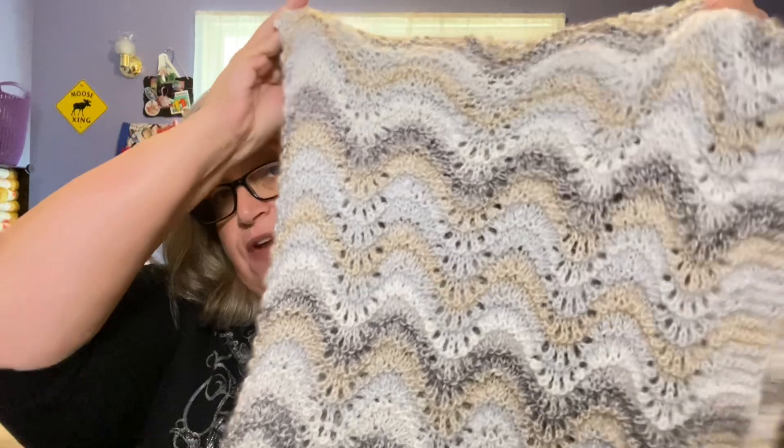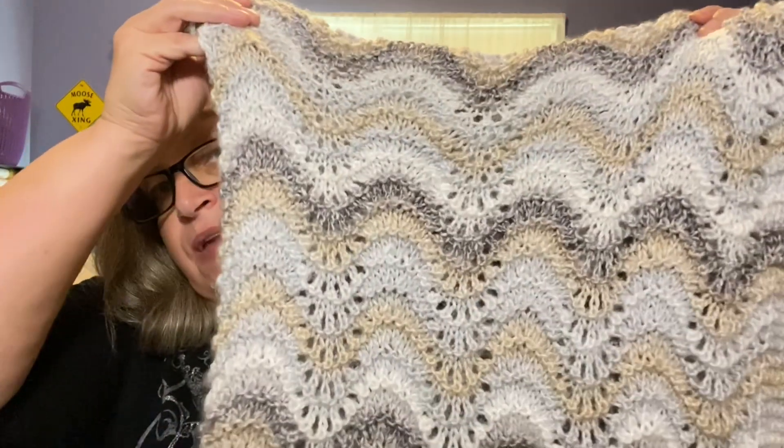A couple of months ago I entered a blanket-along that was hosted by Helen from Crochet Moments. I will link her YouTube channel and her Instagram down below, so please go check her out. She was hosting a blanket-along and I entered this knit blanket — you've all seen it before if you've been watching my channel — into the giveaway, and I won!